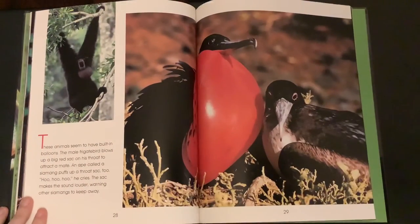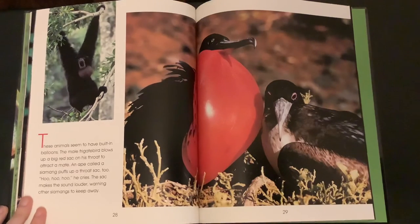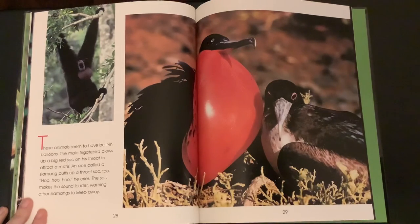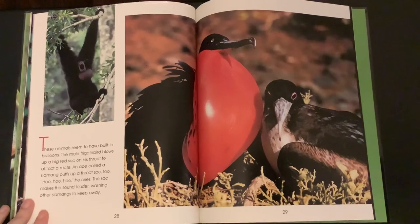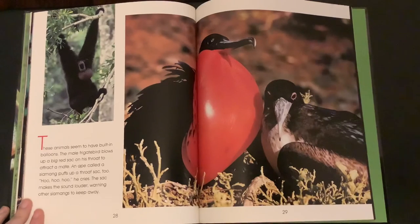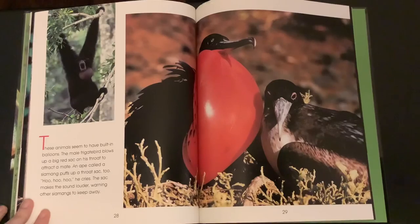These animals seem to have built-in balloons. The male frigatebird blows up a big red sack on its throat to attract a mate. An ape called a siamang puffs up a throat sack too. "Hoo hoo hoo," he cries. The sack makes the sound louder, warning other siamangs to keep away.